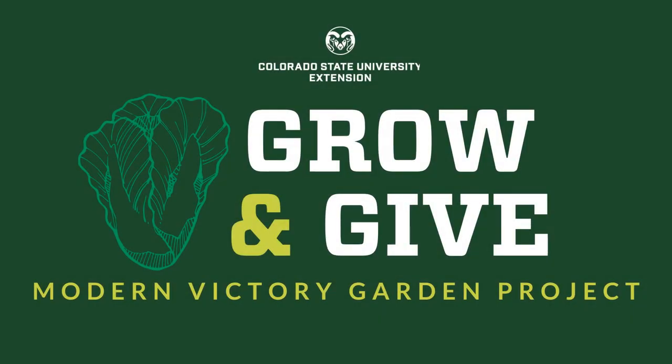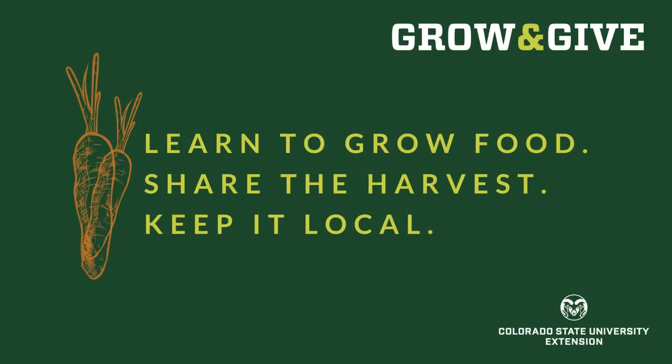Welcome to Grow and Give, a modern victory garden project from Colorado State University Extension. We're here to help you learn to grow food for yourself, your family, your neighbors, and your community. Share the harvest, keep it local.